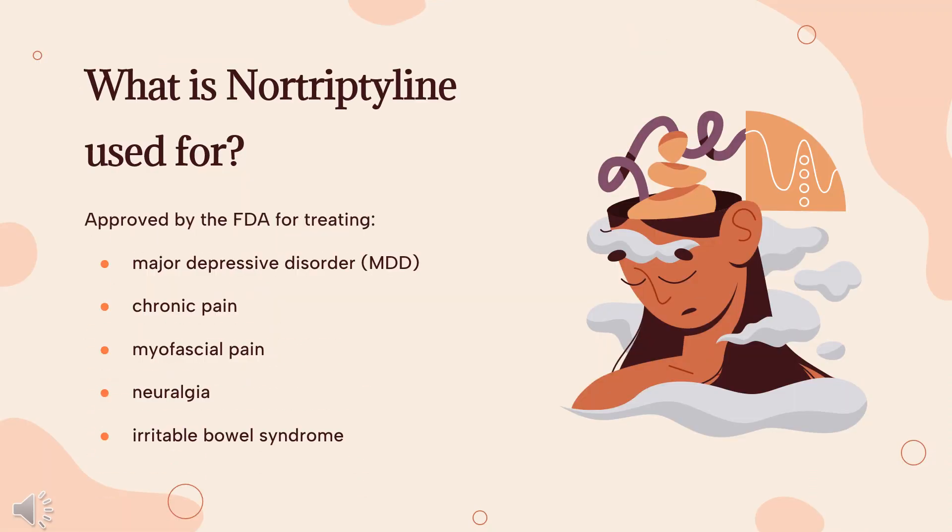Nortriptyline is indicated for the relief of the symptoms of major depressive disorder (MDD). Some off-label uses for this drug include treatment of chronic pain, myofascial pain, neuralgia, and irritable bowel syndrome.